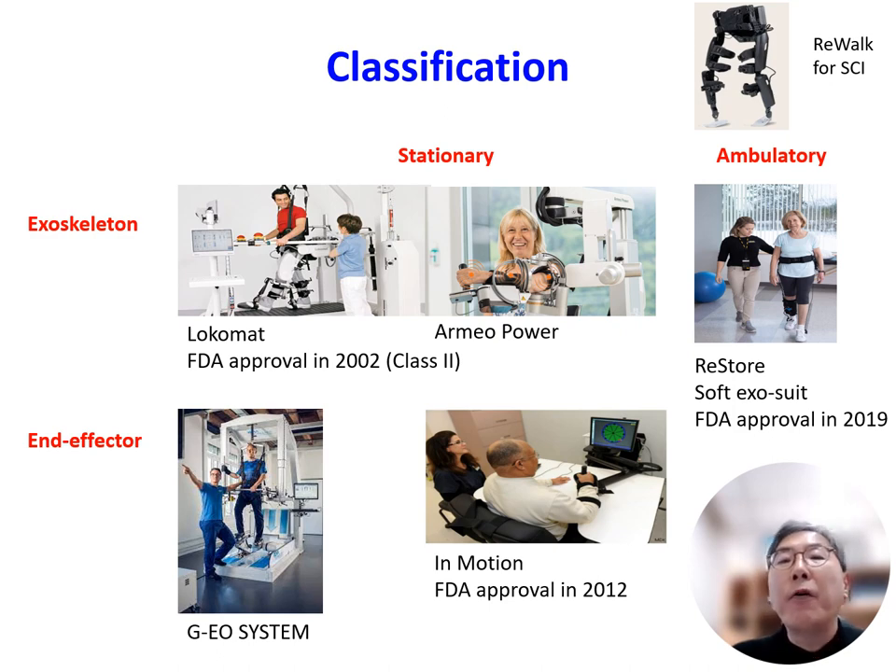For ambulatory robots, Restore, which is a soft exoskeleton, has been granted FDA approval for stroke gait training. Typically, this device has received FDA approval as a class 2 medical device.